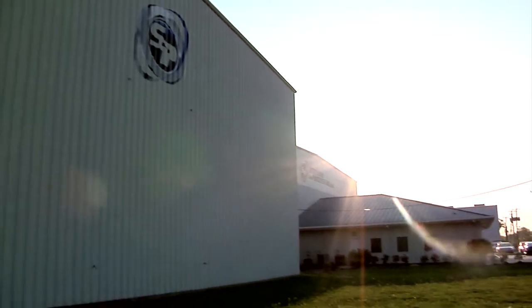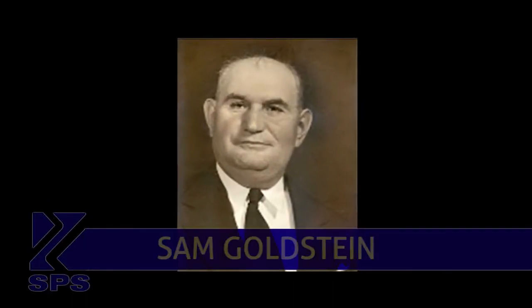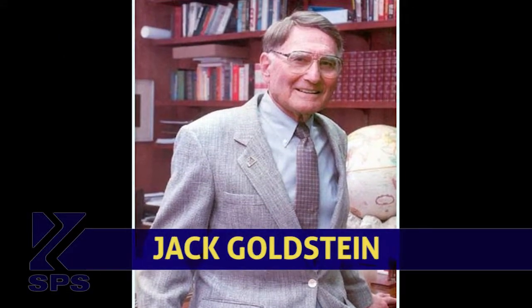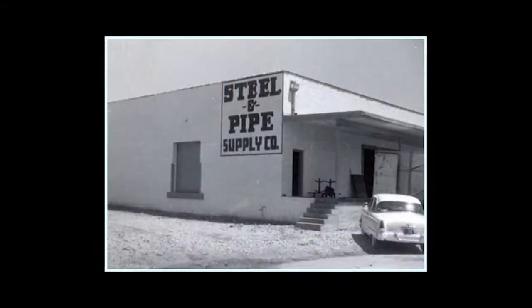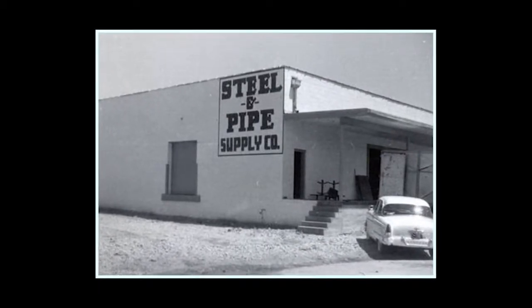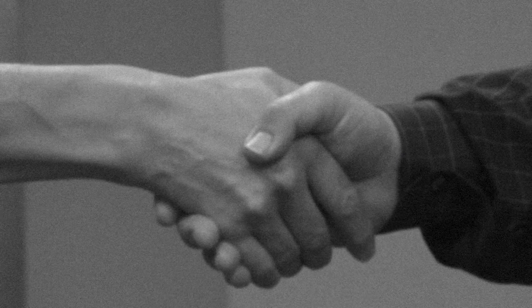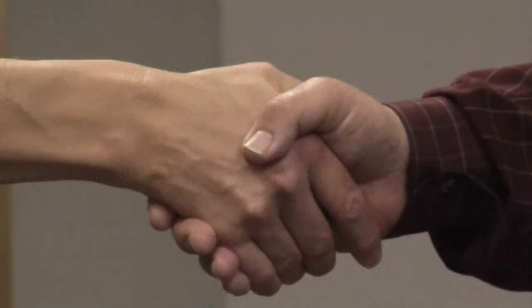Storage and Processors is part of the Steel and Pipe Supply family, a family that has been around since 1933, when Sam Goldstein started Kansas Hide and Wool, which later evolved into SPS when Sam's son Jack opened a steel warehouse. Our founders believed in quality, honesty, and service — often doing business with just a handshake. And we're still doing business with a handshake today.